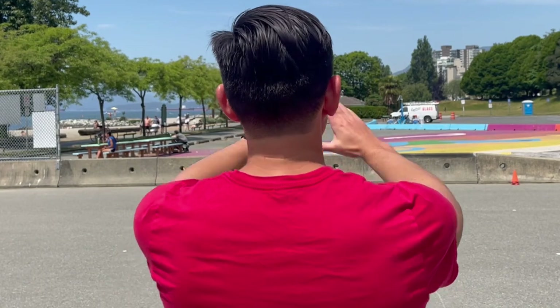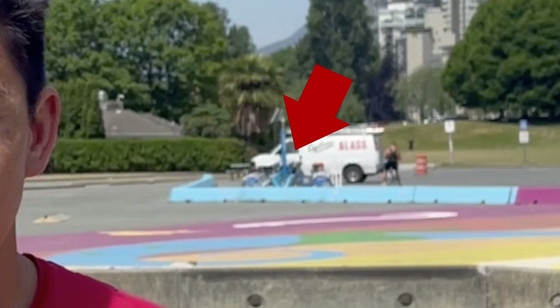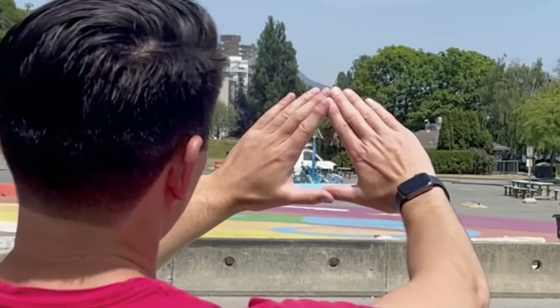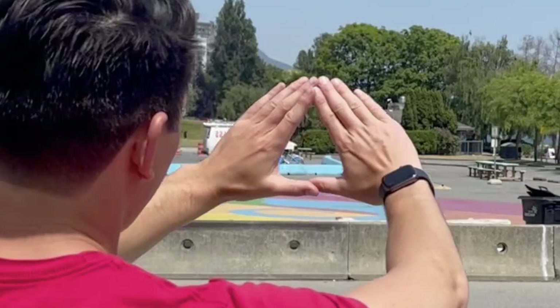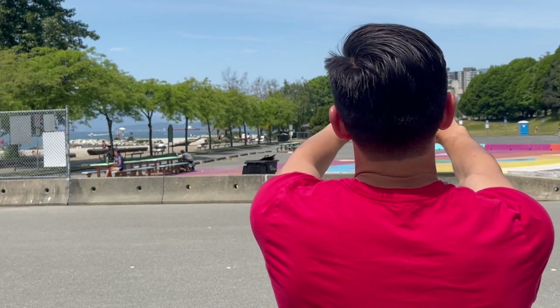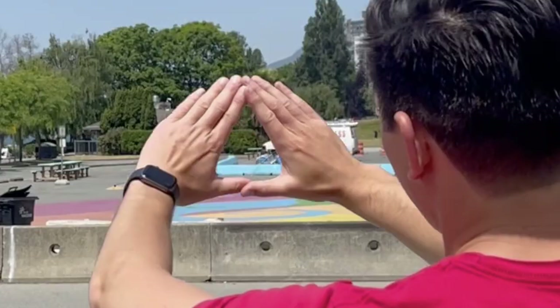We're going to place our hands in a triangle and put something in our field of view inside the triangle. For example, I'm going to put the blue bicycle stand in my field of view, then close my left eye. If it's still in the center, that means I'm right eye dominant. If I close my right eye and it moves so it's no longer in the center, then I know I'm definitely right eye dominant. The opposite applies if closing your right eye keeps it centered — that means you're left eye dominant.